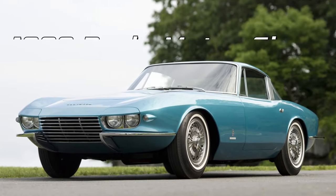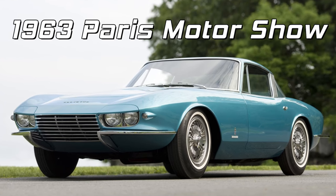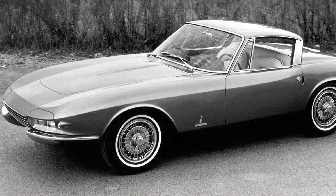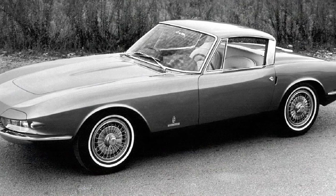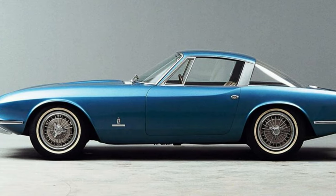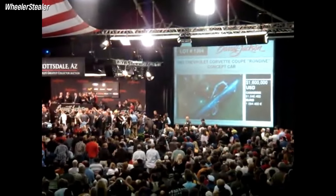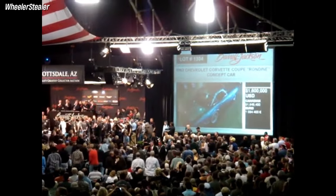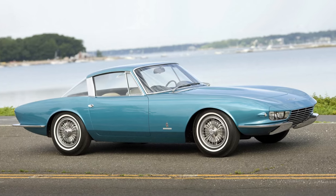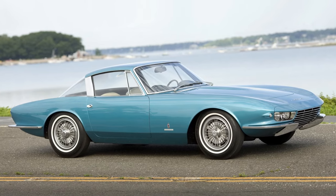It made its debut at the 1963 Paris Motor Show, where it attracted a lot of attention and admiration. However, it remained a one-off prototype and was never put into production. Pininfarina kept the Rondin Concept in its private museum in Turin, Italy until 2008, when it was sold at auction for $1.6 million. It's considered one of the most valuable and beautiful Corvettes ever made.